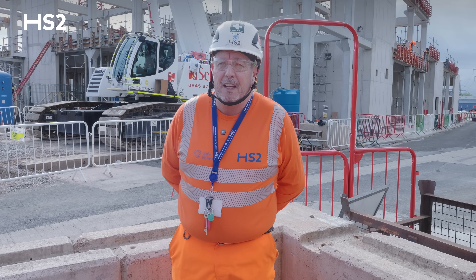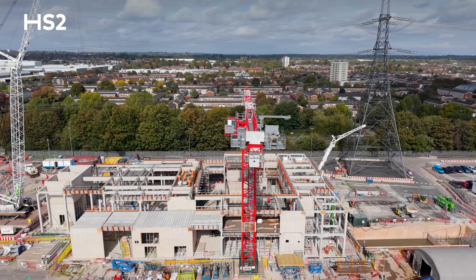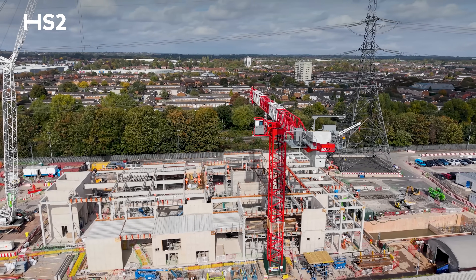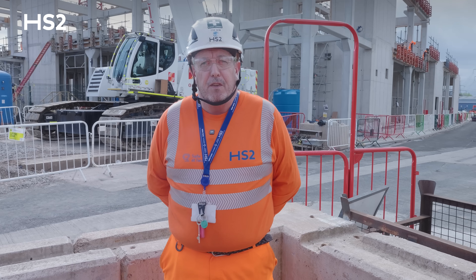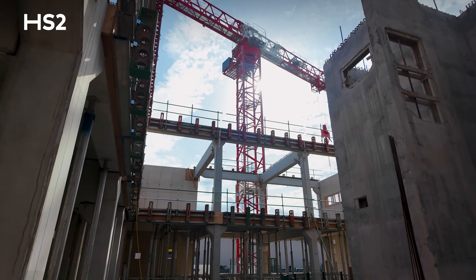The biggest challenge we've had here at this site is a 65-meter National Grid tower. Any tunneling works we do under that tower has to be constantly monitored for settlement or heave, and it also impacts the craneage we can use.